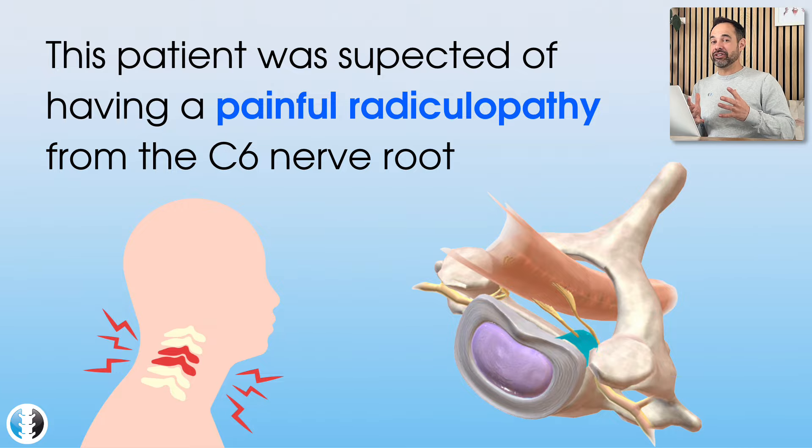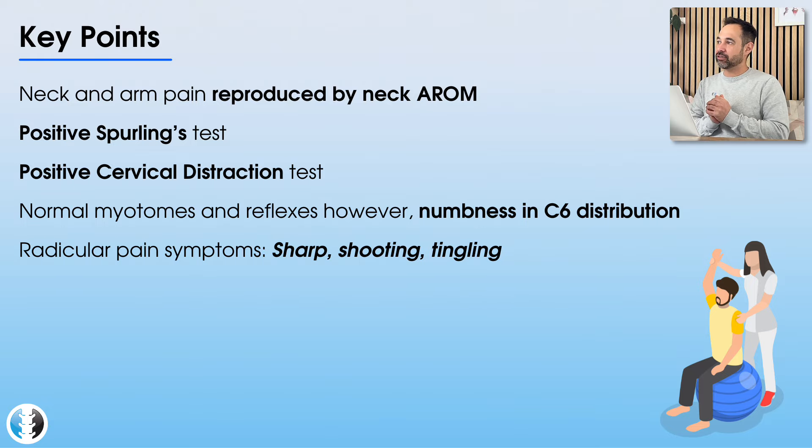Now let's dive into the clinical reasoning — why did we come up with this diagnosis? It's really important to say that when patients present with pain running down through the arm, particularly past the elbow, the most common suspicion is that there is a nerve or neurogenic cause for their symptoms. Coupled with the fact that the patient reported sharp and shooting pain — which is very consistent with nerve-based symptoms — and also the tingling going down the arm, which once again suggests some kind of sensory dysfunction with those nerves.